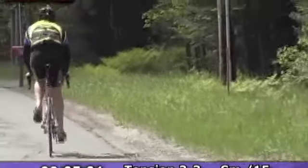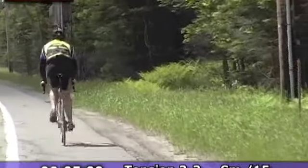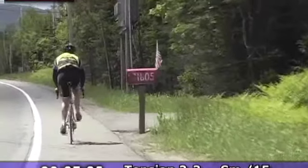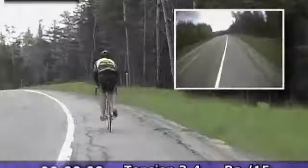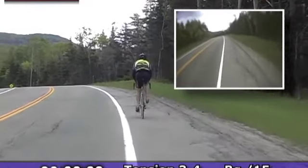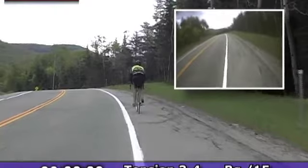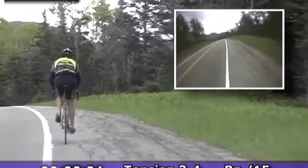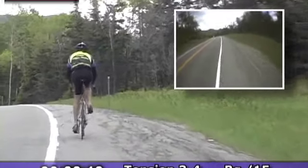Downhill coming up soon. Fast descent coming up soon. Nice and steady. Your intensity level should be around 75 to 80 percent as we climb this little grade. We're still heading towards the big descent into Keene.